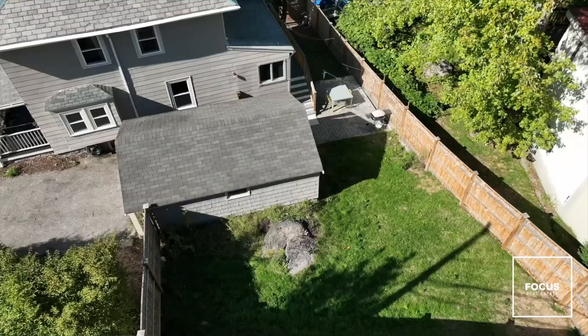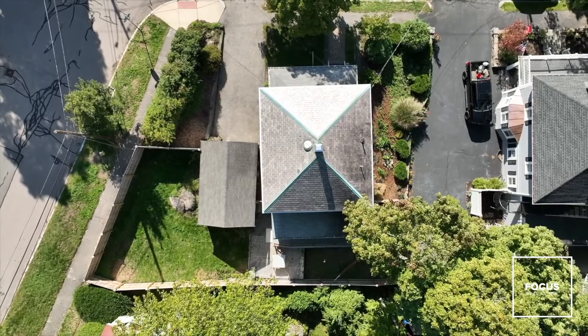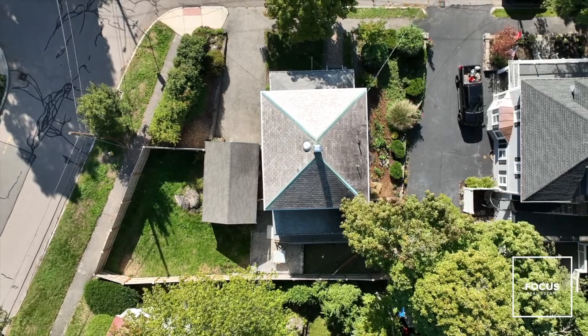The fenced-in backyard is perfect for entertaining, and we can't wait for you to join us at our open houses so you get a feel of what it's like to live up on Wollaston Hill.